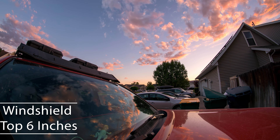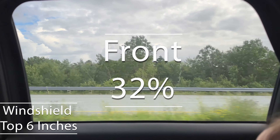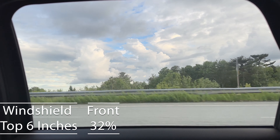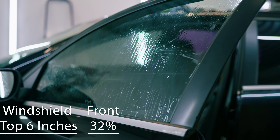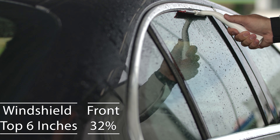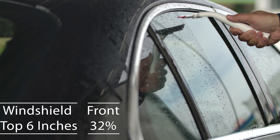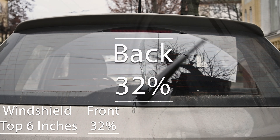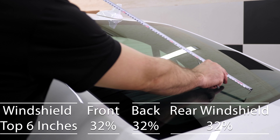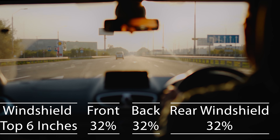Focusing on the front side windows, the law mandates they must allow in more than 32% of light. This requirement is set to ensure that drivers have adequate visibility and law enforcement officers can see inside the vehicle, promoting safety for everyone on the road. When we explore the regulations for the backside and rear windshields, there's a bit more leeway. Georgia permits 32% tint darkness, offering additional privacy and a shield from the sun's glare, which is particularly beneficial in the state's sunnier locales.